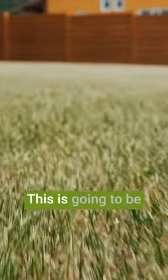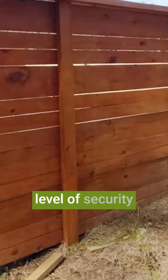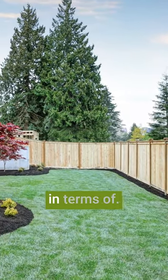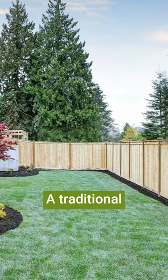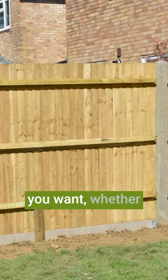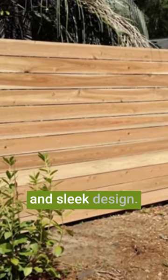The first one is a traditional wood fence. This is going to be perfect for anyone who doesn't want to think too much about their yard — you just want to set up a high level of security while also offering some degree of flexibility in terms of style. A traditional wooden fence can be easily customized to suit anything you want, whether you want a rustic farmhouse look or a more modern and sleek design.